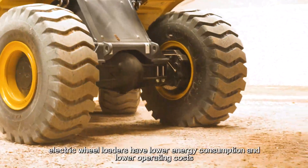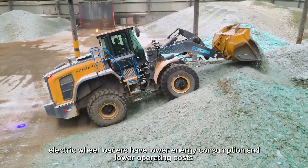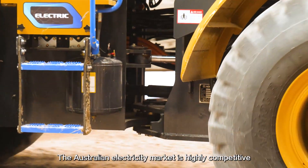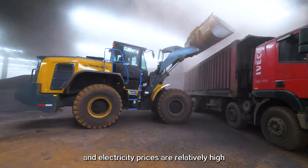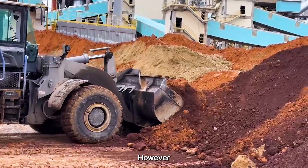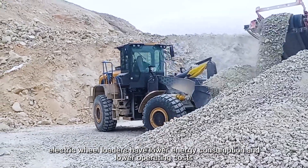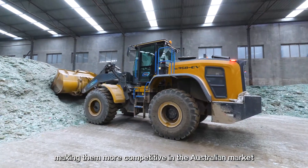Secondly, electric wheel loaders have low energy consumption and low operating costs. The Australian electricity market is highly competitive and electricity prices are relatively high. However, electric wheel loaders have low energy consumption and low operating costs, making them more competitive in the Australian market.